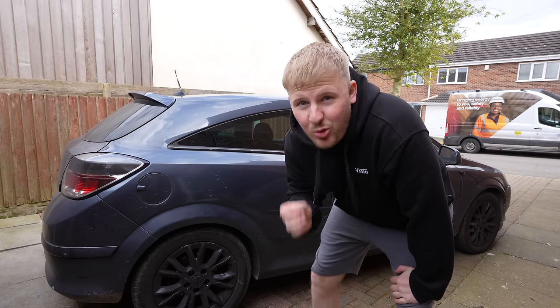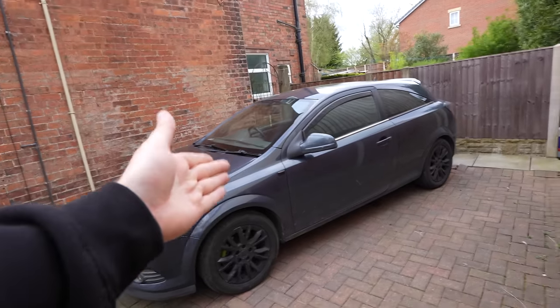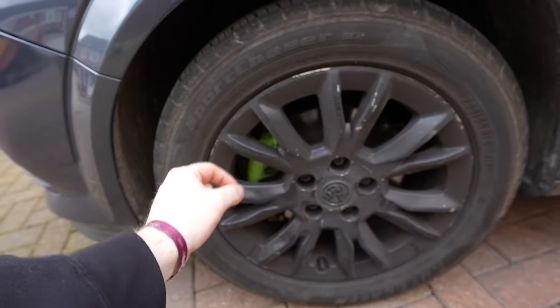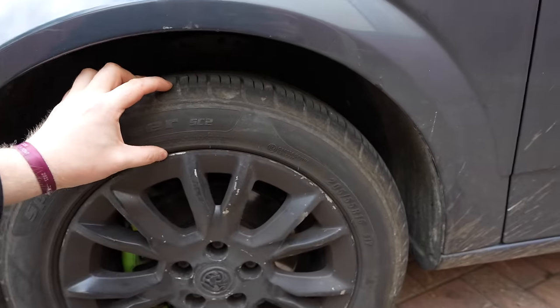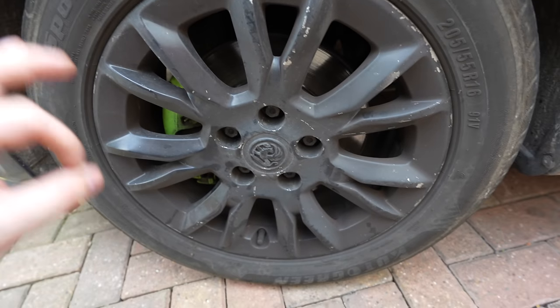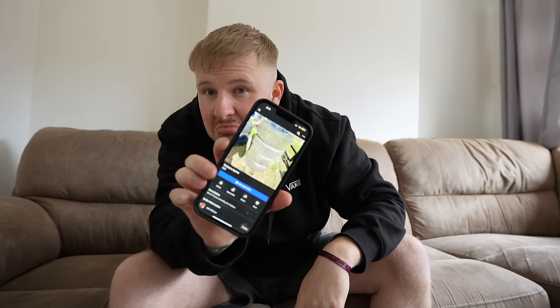As fun as all those little quirky mods are, I think it's time we actually change how this car looks. Apart from a good wash and a few battle scars, the one main thing that's really letting this car down is these alloys. They've got horrible chunky 205/55 tyres, they're 16-inch, they've clearly been rattle-canned at some point and whoever did it hasn't done the best job. They are just really ugly-looking wheels.